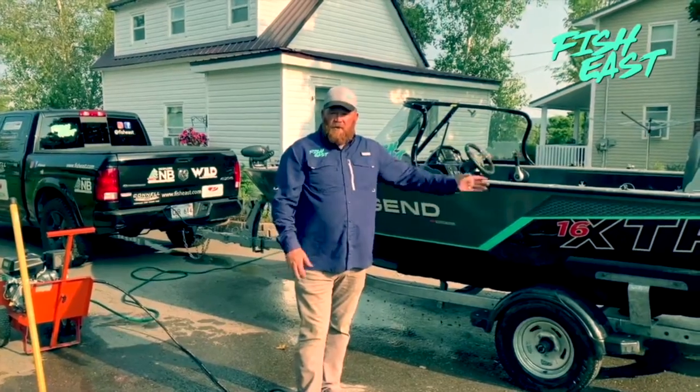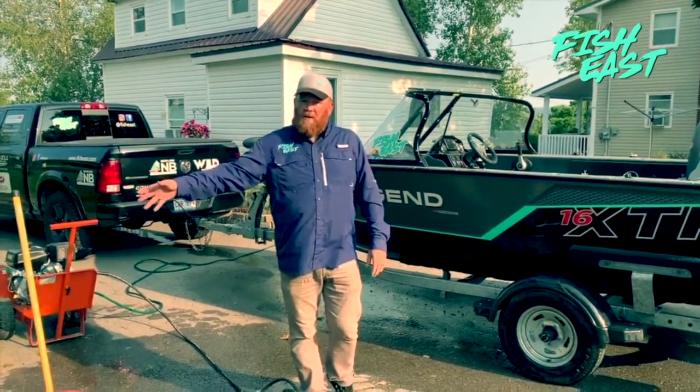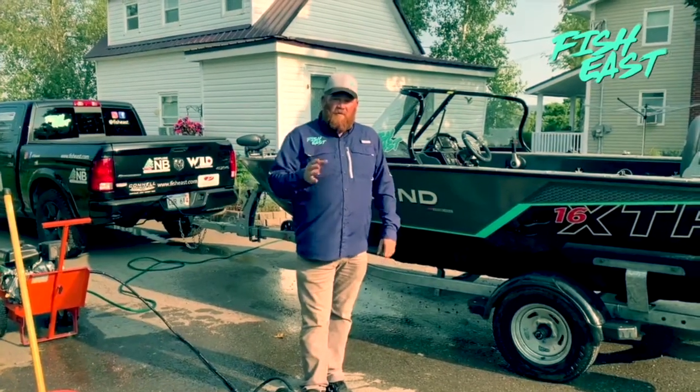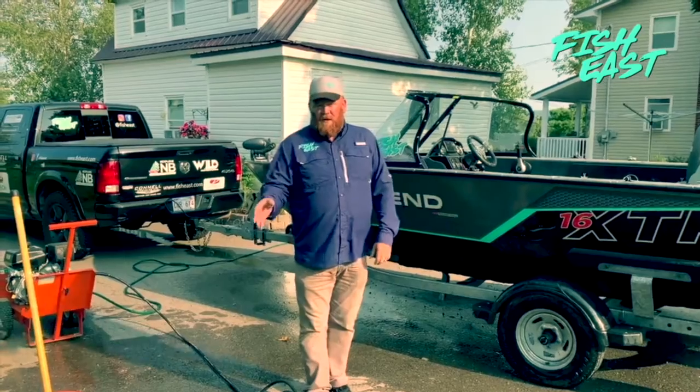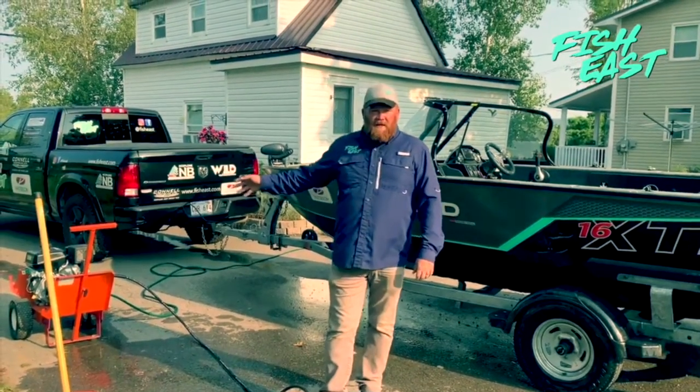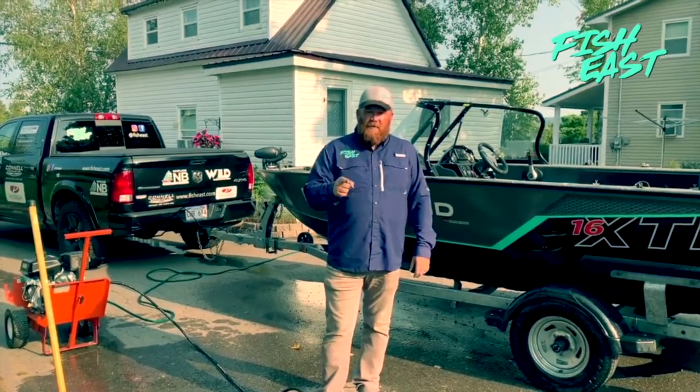We just recently got back from Nova Scotia. This weekend we're gearing up to drop this boat into a lake here in New Brunswick. We cannot run the risk of transferring plant species from Nova Scotia to that New Brunswick lake. Thanks to our friends at Easy Clean, we're able to make sure that the Fish East rig is clean and ready to go.